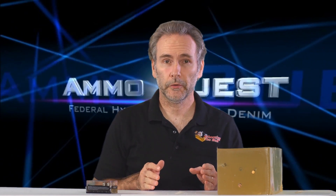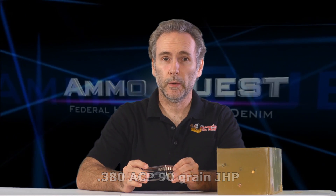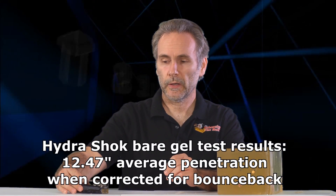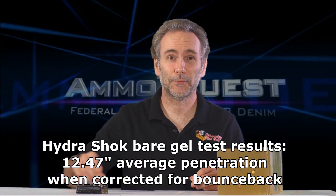We're in the final rounds of the .380 ammo quest for the micro pistols, and this candidate is going to be the Federal Premium Hydra-Shok. The Hydra-Shok did surprisingly well in the bare gelatin test — it was one of the first rounds that actually met the specification. I was getting pretty depressed testing .380 rounds before I ran into the Hydra-Shoks and the Gold Dots.